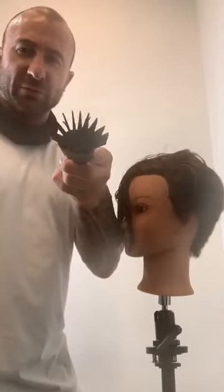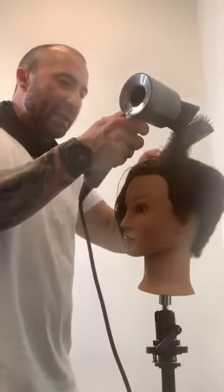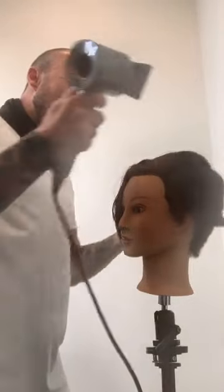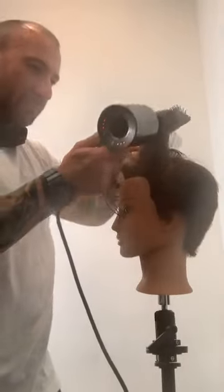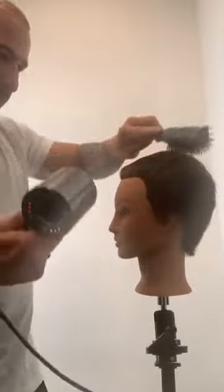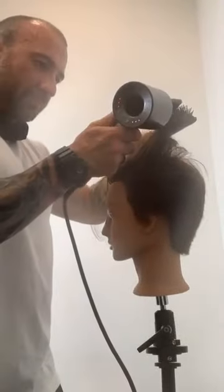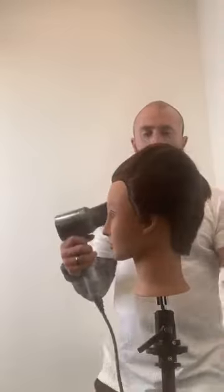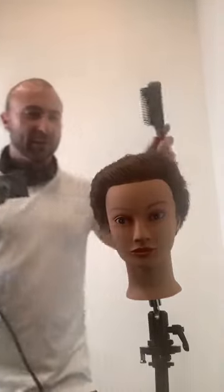Here's what's nice about the Vess brush — it's half of a round brush. It's not a flat paddle brush, so I'm able to lift and put a little bit of root lift, a little bit of bend in the hair while still smoothing it out. You can see on that right side how I got root lift just by sweeping through.